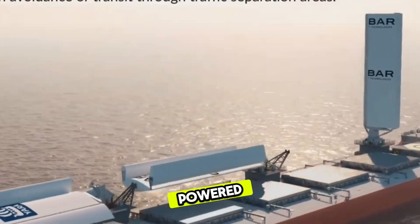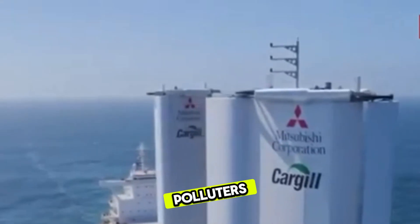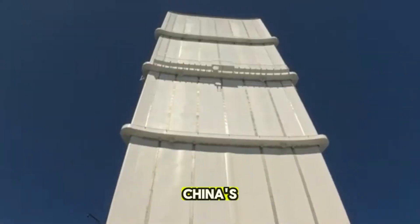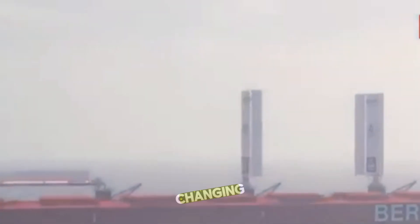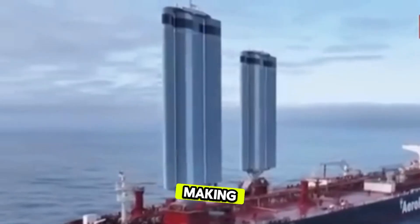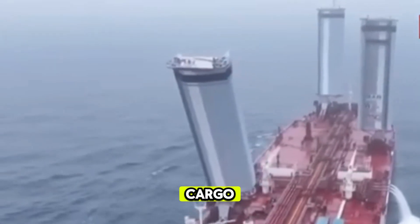Why are wind-powered ships the future? The shipping industry is one of the biggest polluters, contributing millions of tons of CO2 every year. But China's sustainable shipping solution is changing that. The Brands Hatch uses renewable ship tech to cut emissions dramatically, making it a pioneer in eco-friendly cargo transport.